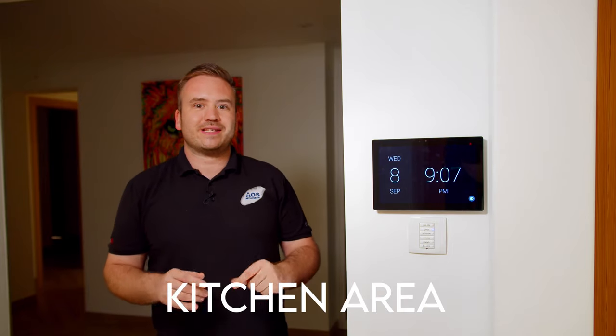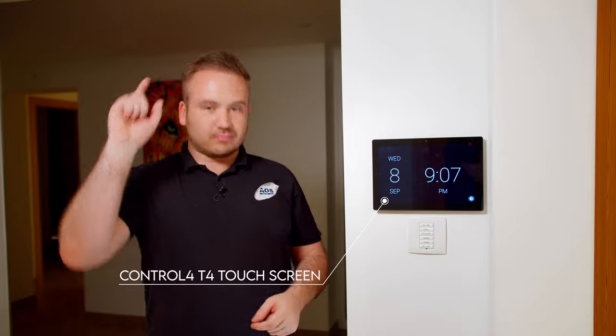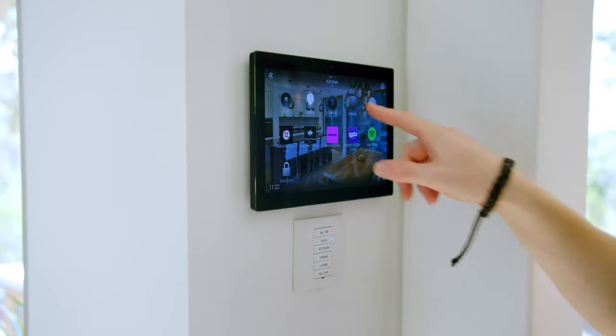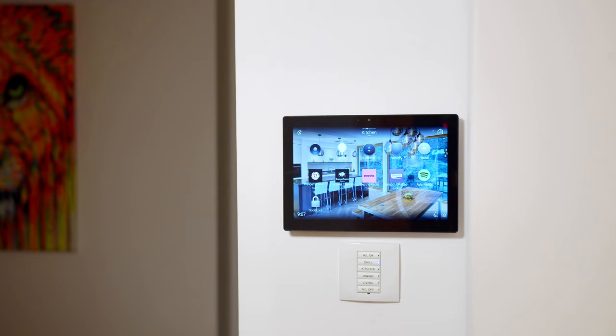In the kitchen space we've got one of the new Control4 T4 touchscreens — and these at the minute are like absolute rocking horse, really hard to get hold of. As our preset screensaver, we use the time and day — it makes for a really nice reference glancing up from anywhere in the space. A simple press wakes it up.